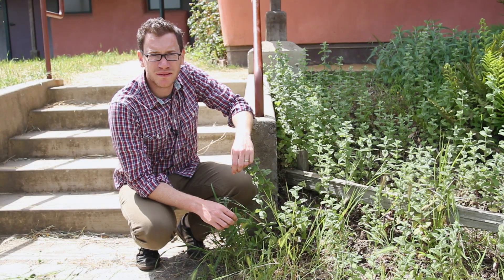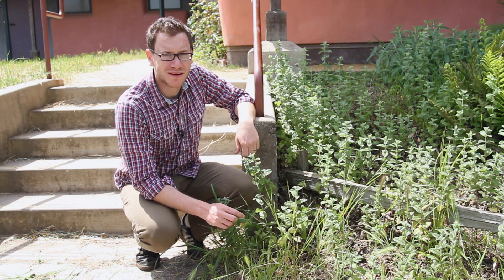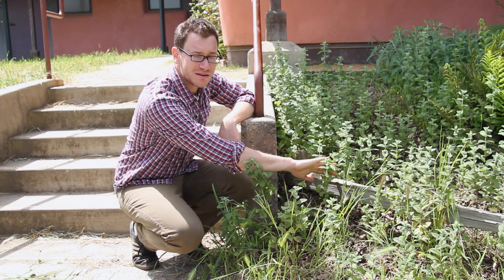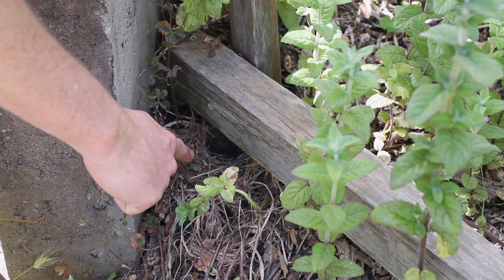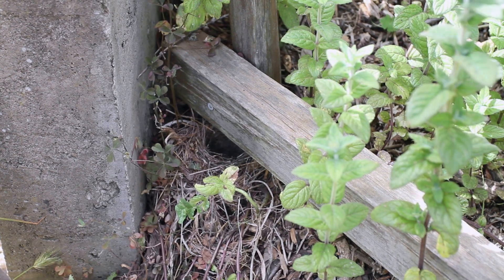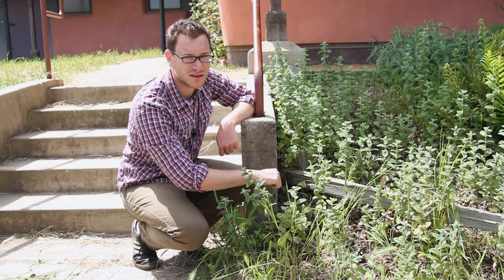Some birds even build their nests on the ground. Right here we have a bird that builds its nest on the ground. This is a sparrow nest, and it builds it right under this fence post amongst these stalks of mint. You can see it right down there — just a little bowl of grass and animal hair. So this bird builds its nest right on the ground.